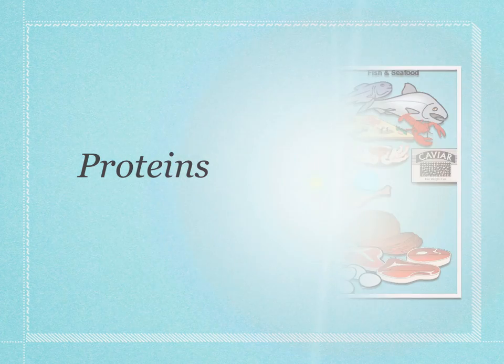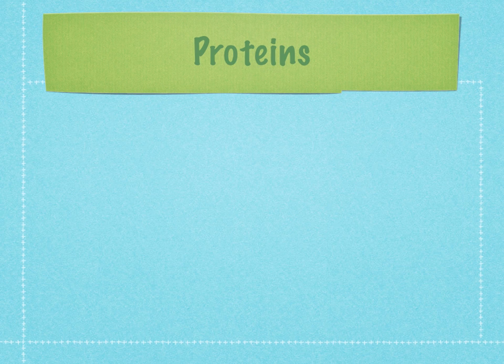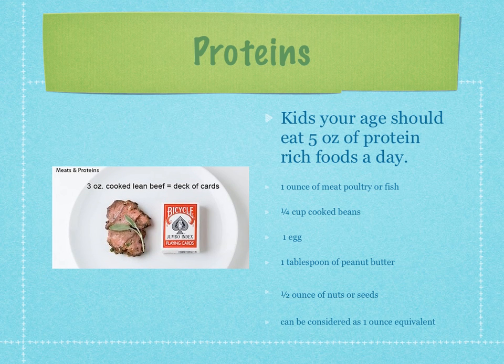Moving on to proteins — examples include dry beans and nuts, fish and seafood, poultry, and meat. You want to choose lean or low-fat options and stay away from red meats and fatty poultry. You need to eat five ounces of protein-rich food per day. One ounce equivalents include: one ounce of meat, poultry, or fish; a quarter cup of cooked beans; one egg; one tablespoon of peanut butter; or a half ounce of nuts or seeds. As a reference, a deck of cards is considered three ounces of cooked lean beef.